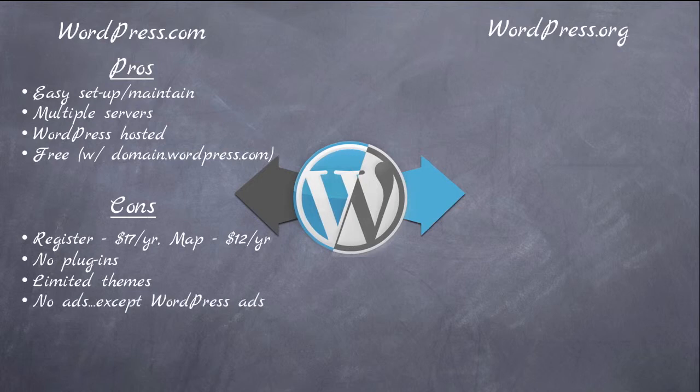You cannot place ads on a WordPress.com site of any kind, although WordPress may place ads on your site and they keep all of the revenue for that. So they have the right to put ads on there — that's kind of how they pay for everything so it can be free to you — but you don't get to revenue-share in that at all. So basically you have very little control of your site when you use WordPress.com.